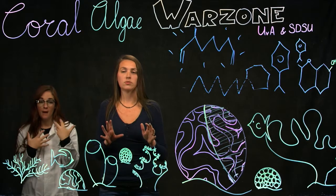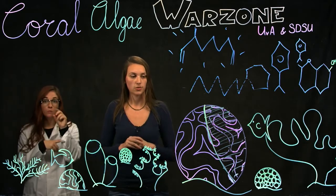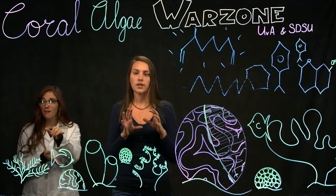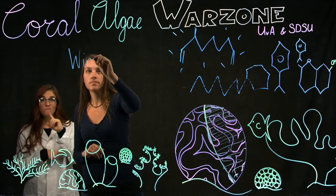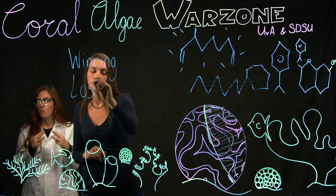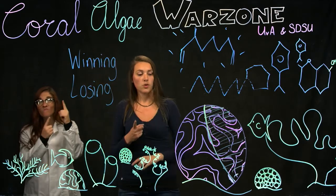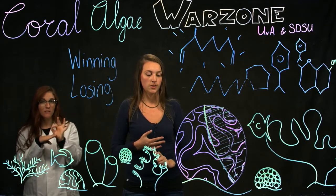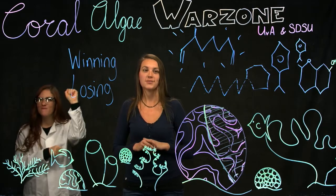What I've been able to do is not only show that this war zone has its own unique fingerprint, but I also found a group of molecules that can tell me if the coral is winning or losing this war. So if we can find out what those molecules are, who is making them, and what their function is in this war zone, we might be able to help all corals to a victory — and that's what I do.